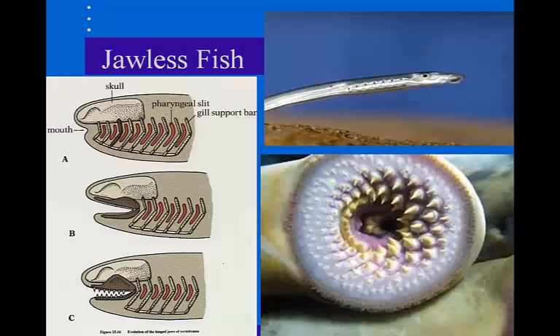Diversity of fish. The first class of fish that we're going to talk about is the jawless fish. The jawless fish not only lack jaws, but they also lack scales. They also lack paired fins and bony skeletons.